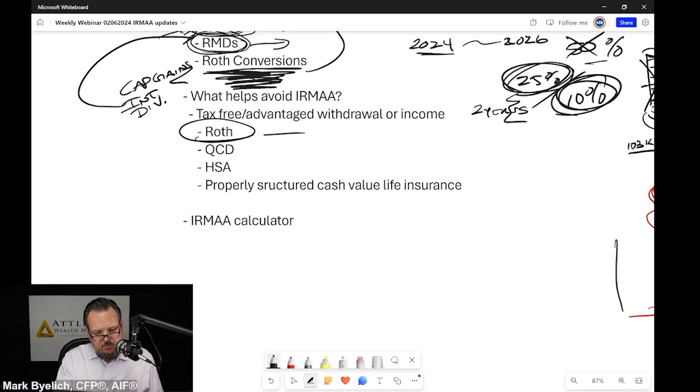There are some requirements: you have to hold the earnings in a Roth IRA more than five years and you've got to be over 59½ in most cases. But any distribution out of there is tax-free. Qualified charitable distributions — let me come back to that. HSAs, health savings accounts, if used for qualified medical expenses are tax-free.